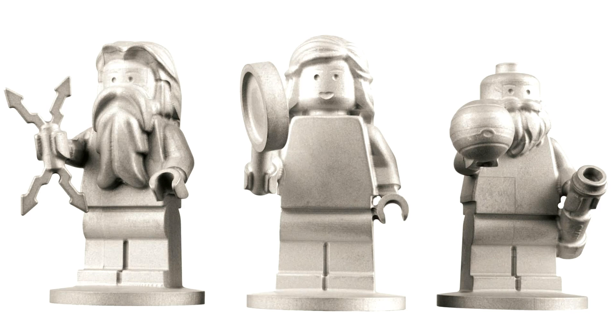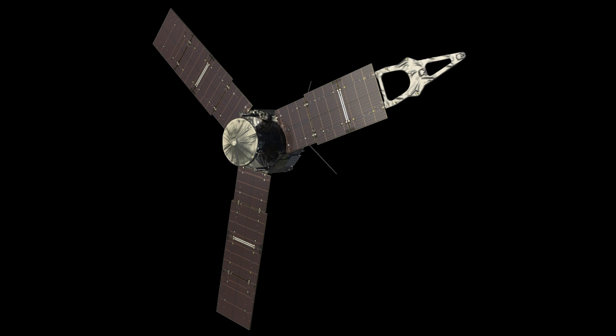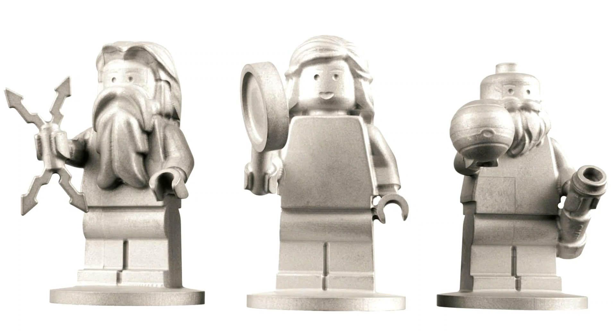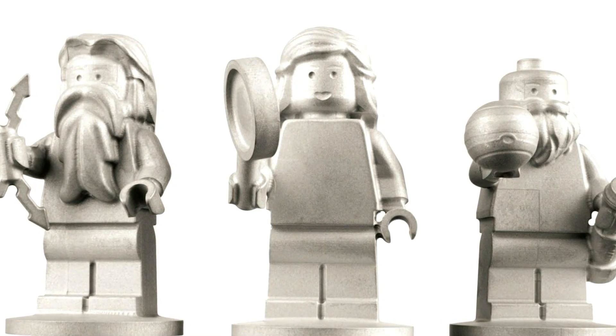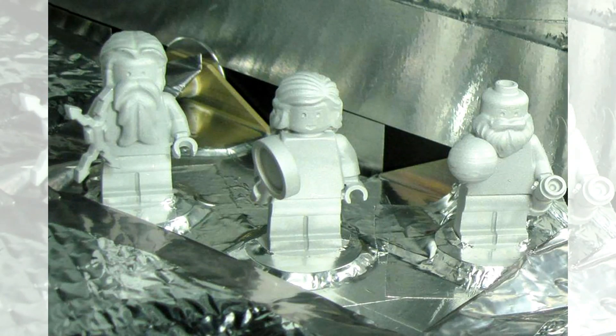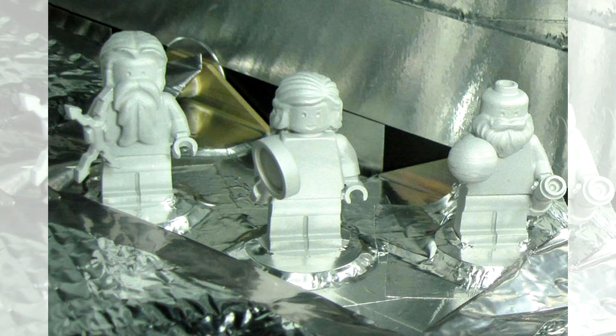These three minifigures are all combined into a set and were produced by Lego specifically for NASA. They were launched with the Juno spacecraft back in 2011. The spacecraft arrived at Jupiter in 2016 and will be in orbit collecting data for NASA until 2021. These three minifigures are completely made out of aluminum so they can withstand the temperatures and radiation of space, with a thermal blanket over them. At the time of production, they cost the Lego group around $15,000 to manufacture.